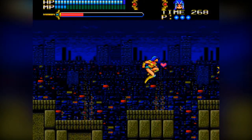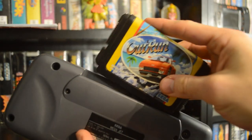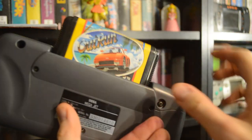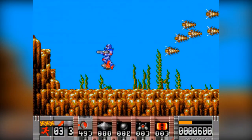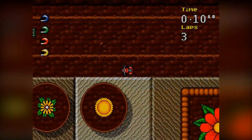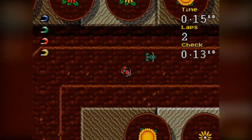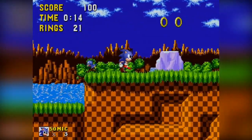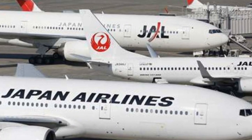The Sega Mega Jet accepted all Japanese Mega Drive cartridges, so Japan Airlines customers had the opportunity to bring and play any of their own Mega Drive cartridges once on board. In addition to this, the airline would allow flyers to rent a selection of four different titles on each flight, two of which were reportedly Sonic the Hedgehog and Super Monaco GP2. The Mega Jet was apparently commercially released in Japan in March of 1994, at a cost of US$123.